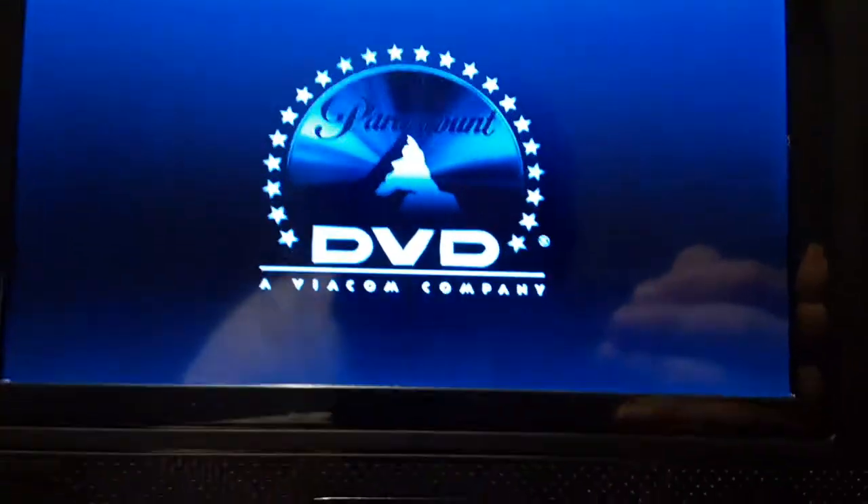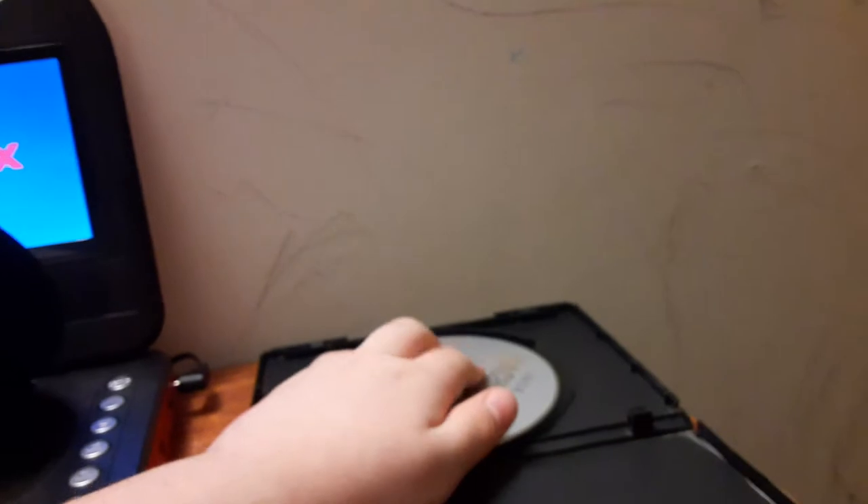So, let's go ahead and show you the Paramount DVD logo. Okay, that was the Paramount DVD logo recorded on my portable DVD player.